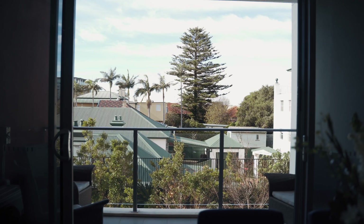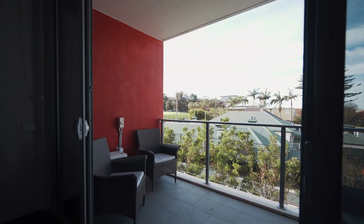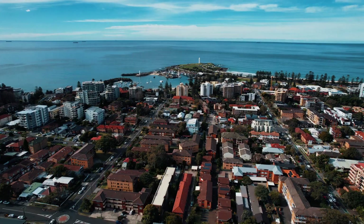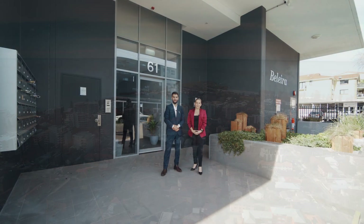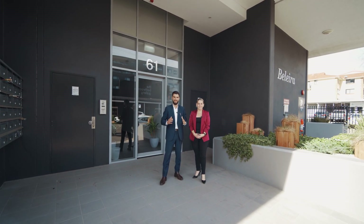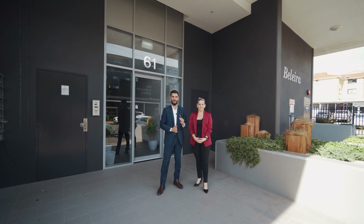The perks of the Bolira building, built only in 2017, include being in a security complex with intercom, as well as having a lift to the secure basement car space with an ideal storage area. I'm Sarah Ward and I'm Jamie Pereira, and we can't wait to show you through at our next inspection right here at 12/61 Keira Street in the heart of Wollongong.